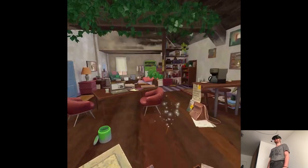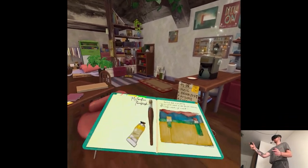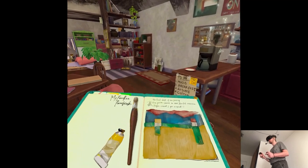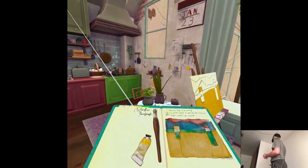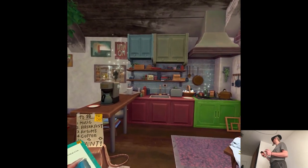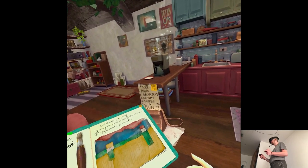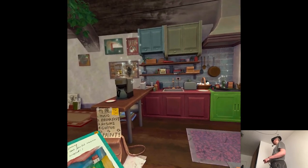What the hell? What the hell? Okay, so I can copy this, but... what's going on? Music, breakfast, resume, coffee, paint — that's what artists do?